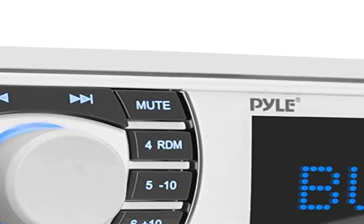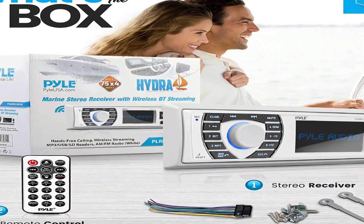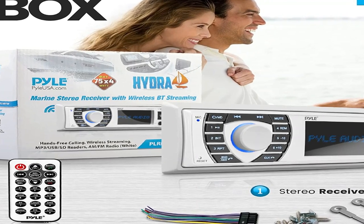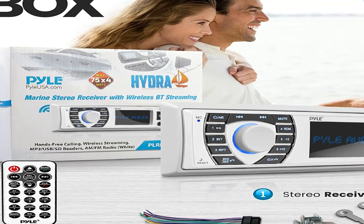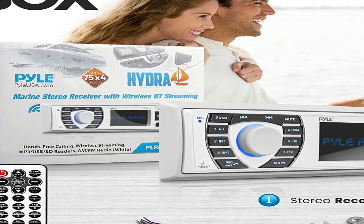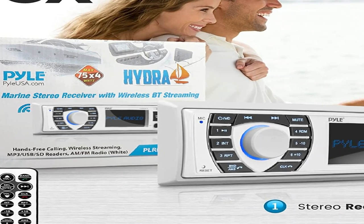It is Bluetooth ready and can be controlled by iPhone or Android devices. USB and AUX plugs are up front, and RCA pre-outs are in the back. This stereo is a single DIN unit that will install just like a car stereo. The excellent price point of this stereo may make you think you are getting a piece of junk.